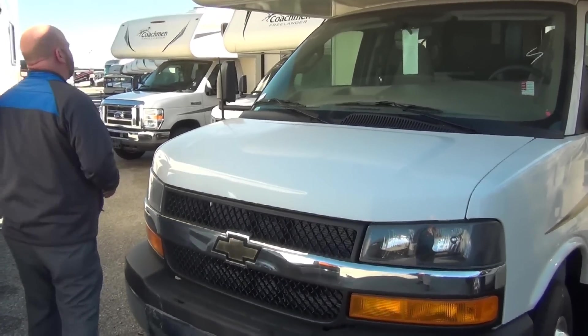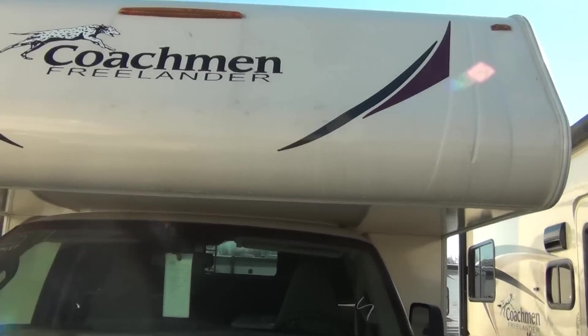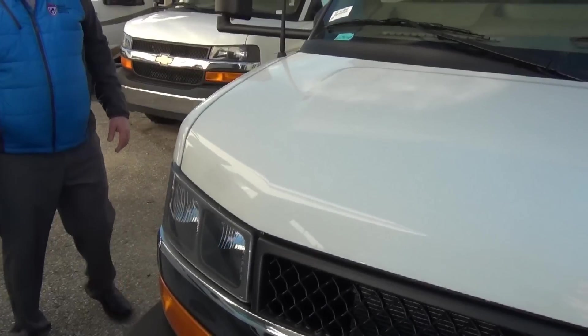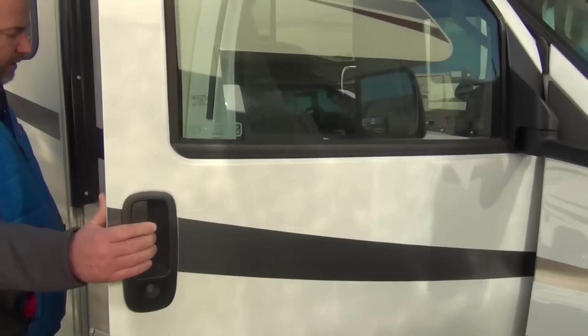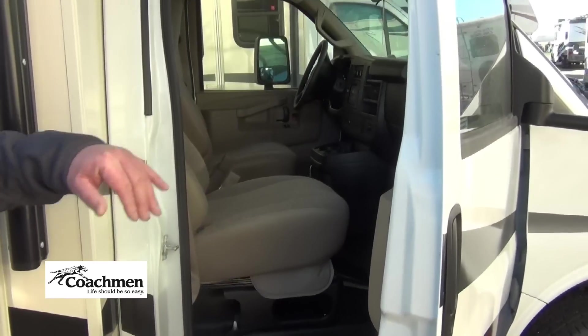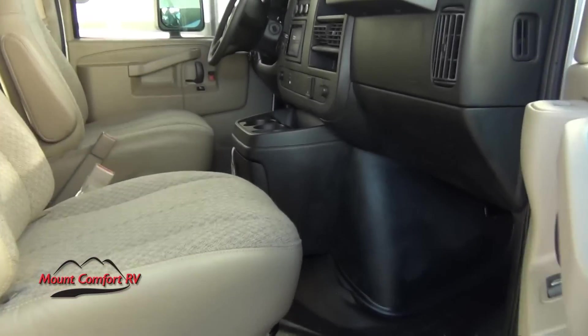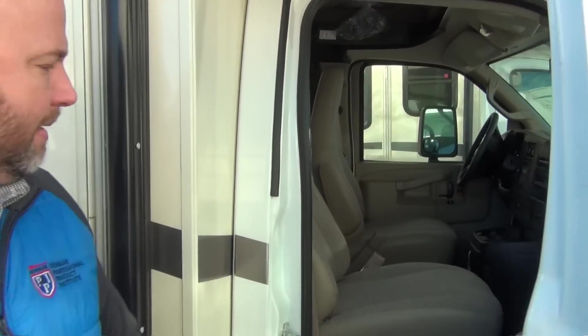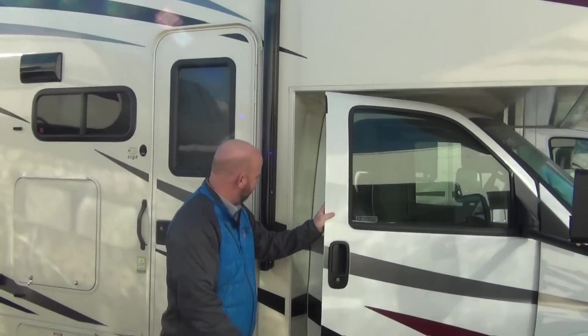This one is a Chevy. As we look around, you can see they use that butter-colored glass — they've been using that for a few years and it's been very well received. It does have running boards, which makes stepping in and out so much easier. Without them, you'd have to step all the way up to that first step. The Chevy chassis also has a little bit more room in the cab area, especially on the passenger side — a little more footwell room than the Ford. And I like that there's no carpet in there; it's all rubber floor that can be sponged out easily.